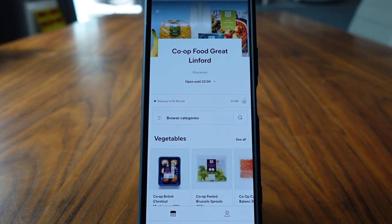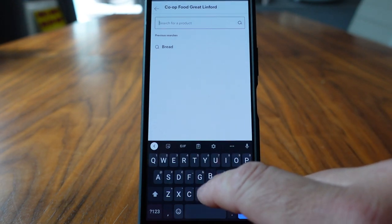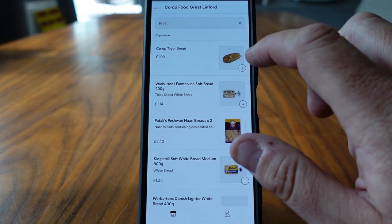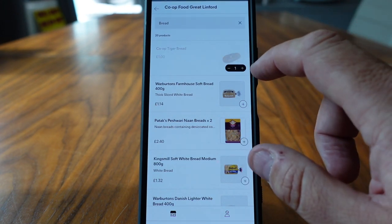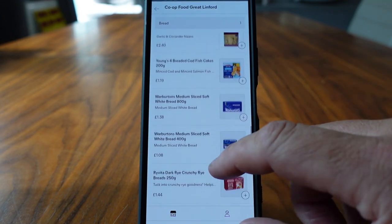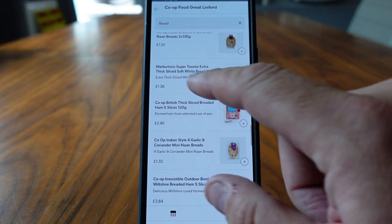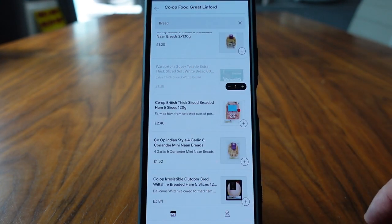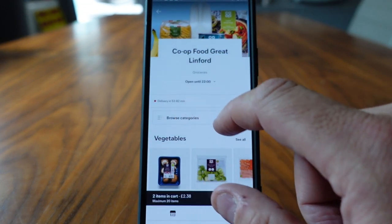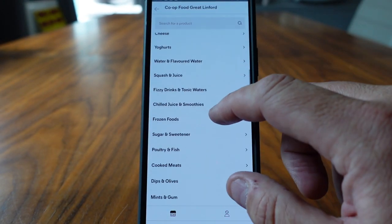So we're going to go ahead and choose the Co-op in Great Linford. Lindsay's been shopping today and she's gotten a few essential items, so I know we need some bread. We've got some brown bread but I think we're going to get a tiger loaf. We're going to add one of them and a white sliced toasty for the morning. Let's whack them in the basket.